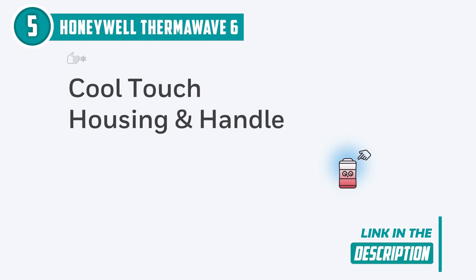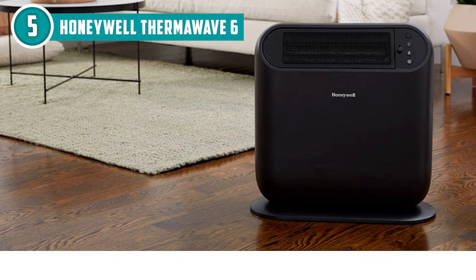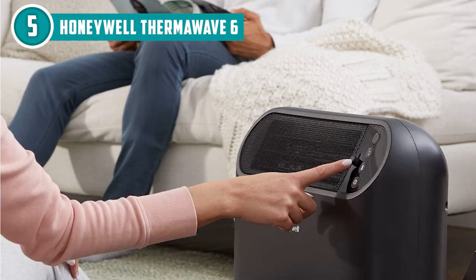One of the standout features of this heater is Honeywell's Therma Wave 6 technology. It uses a unique wave-shaped ceramic element to provide enhanced heat circulation throughout the room. This design is intended to create a more balanced and even distribution of warmth, reducing cold spots and ensuring a more comfortable environment. What's more, this ceramic heater is equipped with an oscillation function, enabling the heater to rotate from side to side, spreading the heat more evenly across the room and effectively distributing warmth to a larger area, providing better coverage.